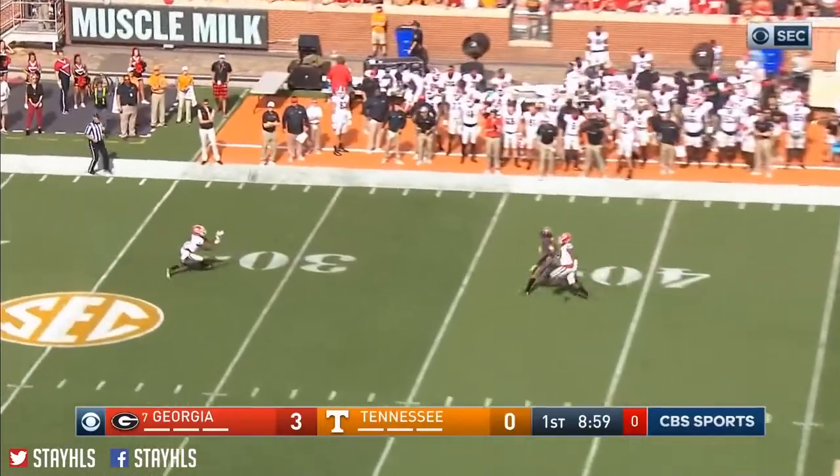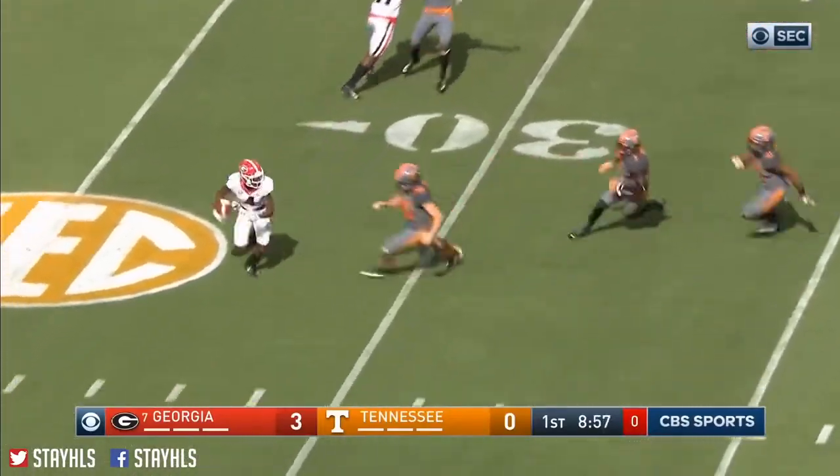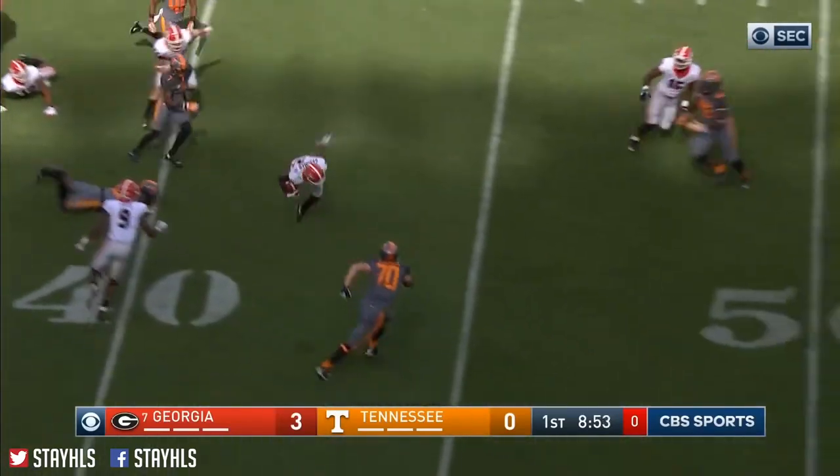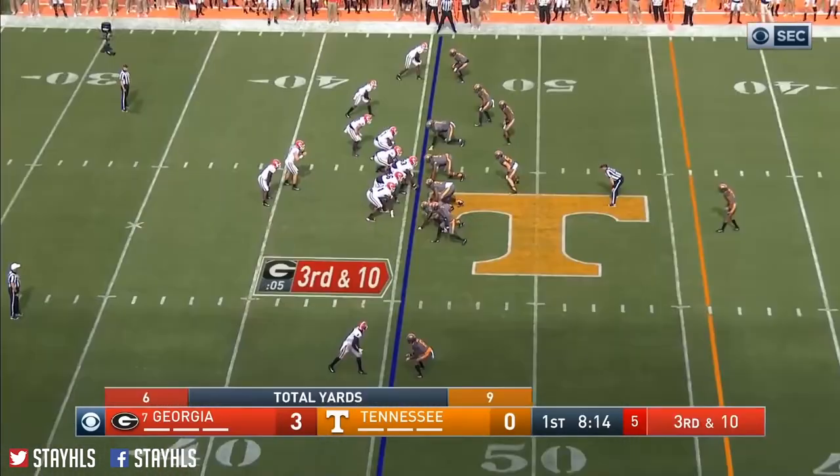Hardman had a nice return last time. Gathers this one in — might have another nice return. And does. Still on his feet, got pasted as he hit the...